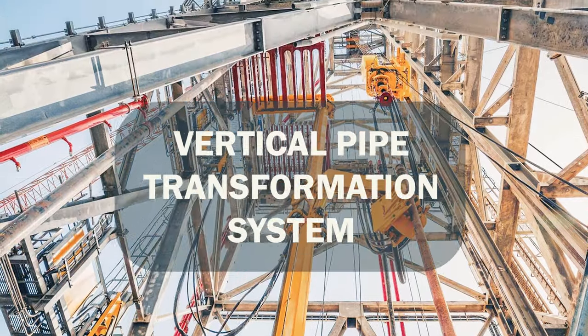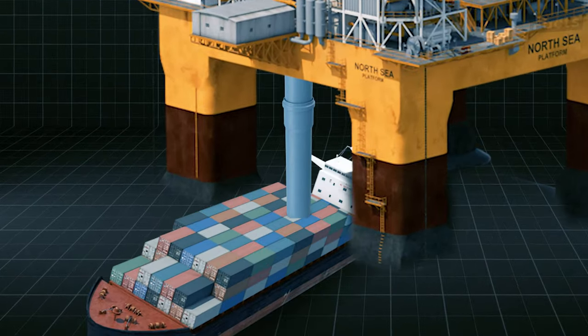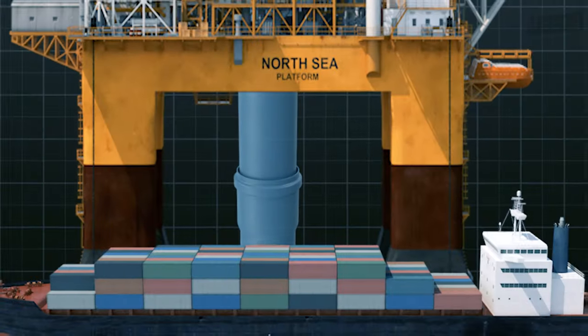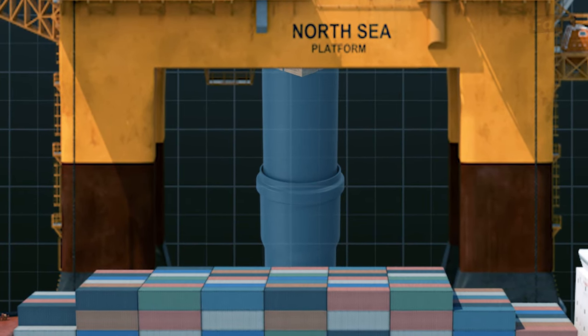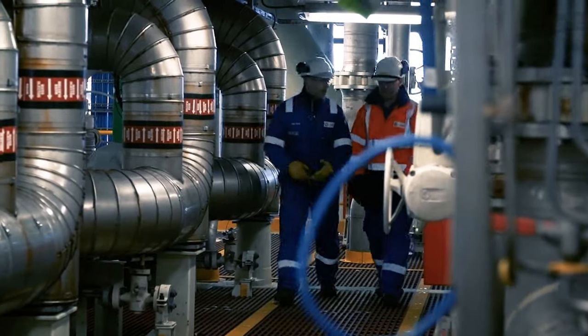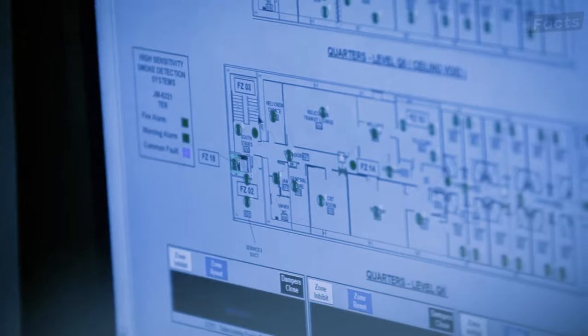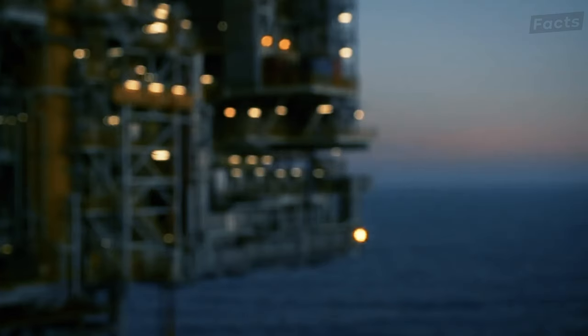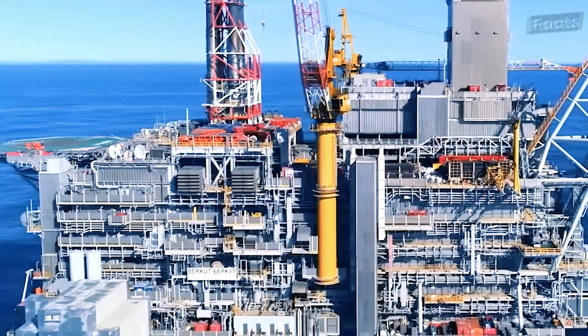Have you ever heard of the vertical pipe transportation system? It's like a sci-fi elevator for pipes, efficiently transporting these essential components from the supply vessel to the rig's deck. It's not just efficient — it's a testament to human ingenuity in the face of logistical challenges. But this is just the tip of the iceberg; we've just scratched the surface of the logistics that make these rigs tick.